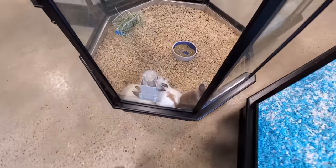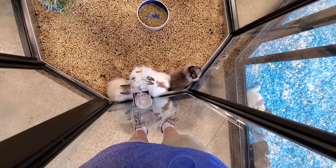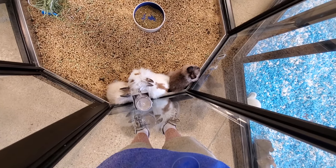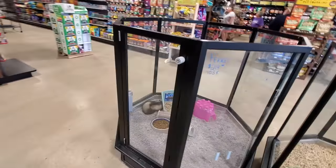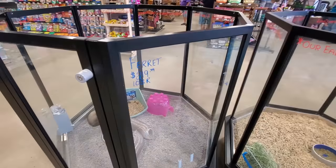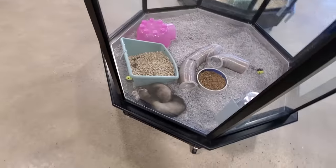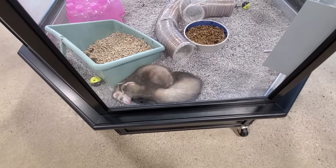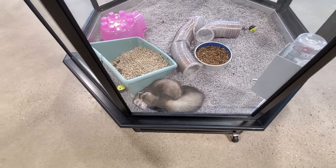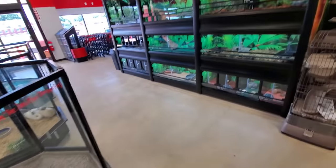Speaking of bunnies, we got some right here. Look at this, hello bunny friends. Oh, look how fluffy they are. They must be hot - they don't want to be bothered right now by a guy with a video camera. But we got ferrets here too. They're snoozing away. Hello snoozing ferrets! They remind me of those toy ferrets where the face is connected to a ball with a battery in it and the ball rolls around and pulls the ferret.